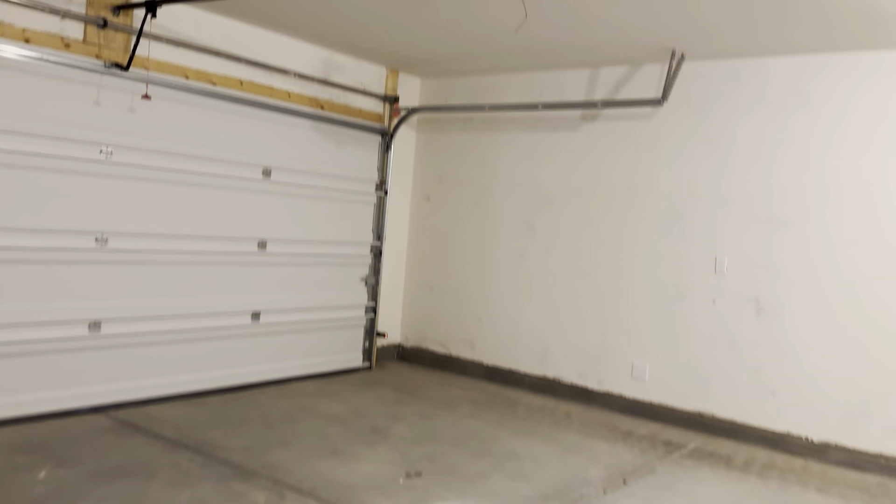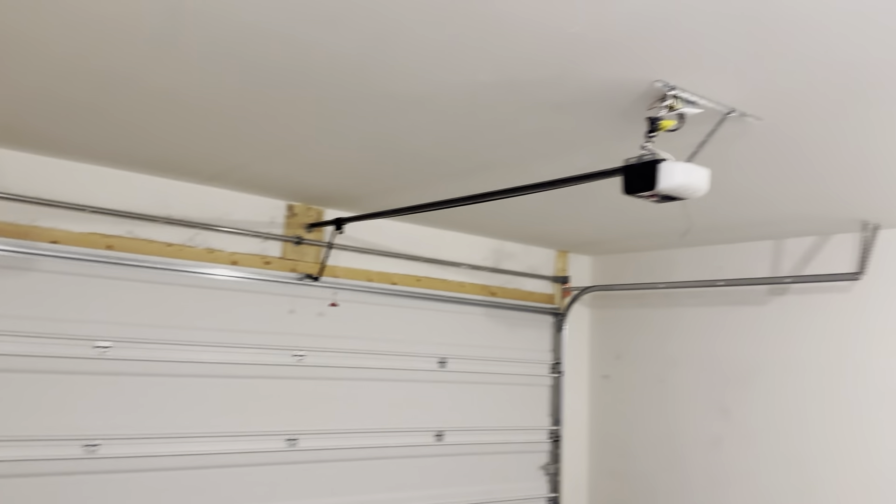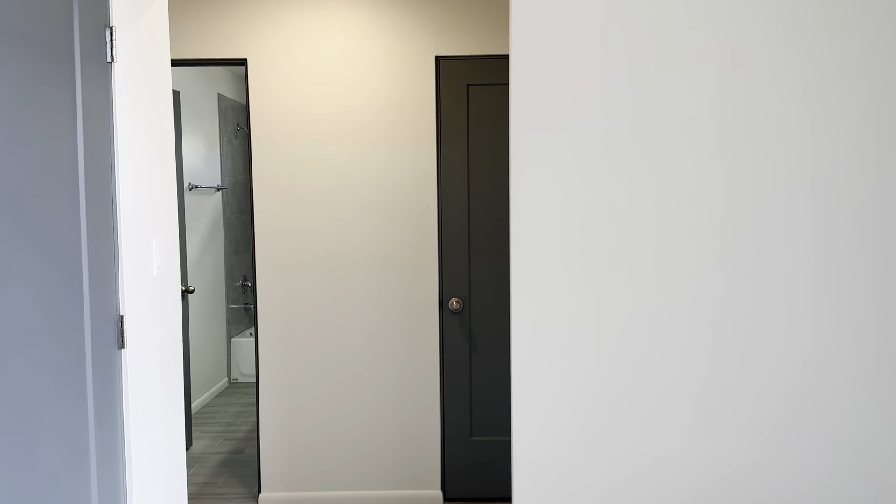Garage here — nice little two-car. It's all sheetrock, which is good. So that's all finished up.